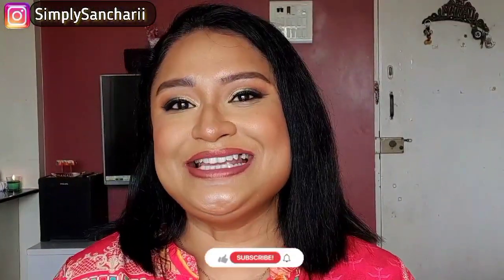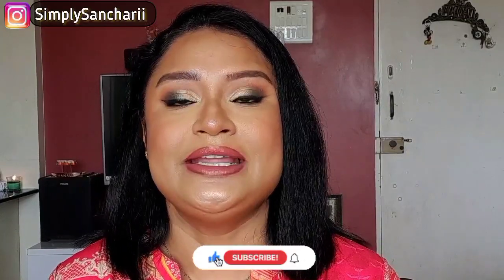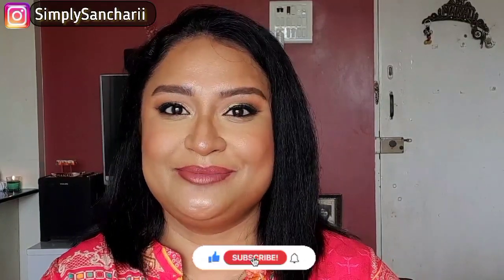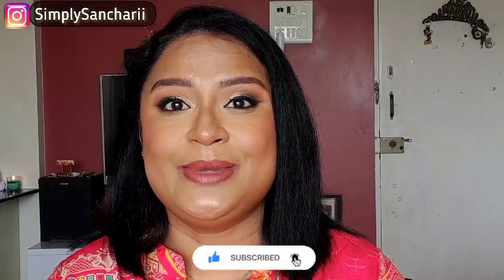Both of these palettes get a total thumbs up from my end. I would love to recommend them to each and every one of you because they are worth the money. This is it for today's video — hope you found the content helpful and informative. If you did, please take a moment to like, share, and subscribe to my channel. Don't forget to hit the bell button. You can also follow me on my social media handles mentioned in the description box. Please come and say hi, and I will see you soon with my next one. Till then, bye-bye, take care.